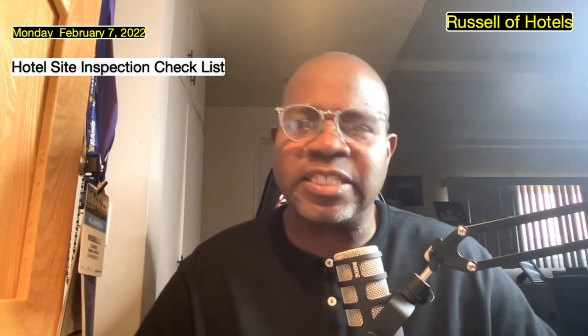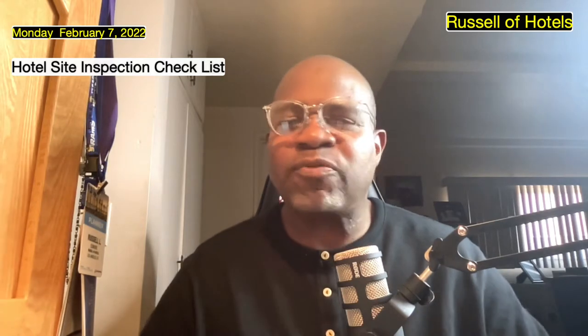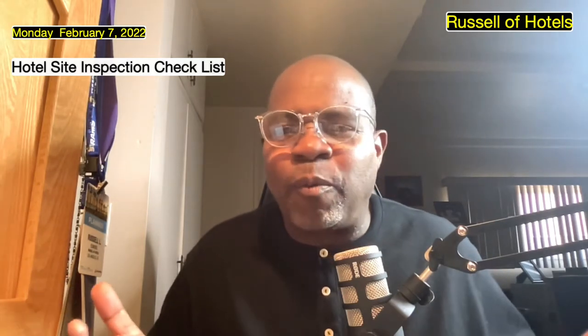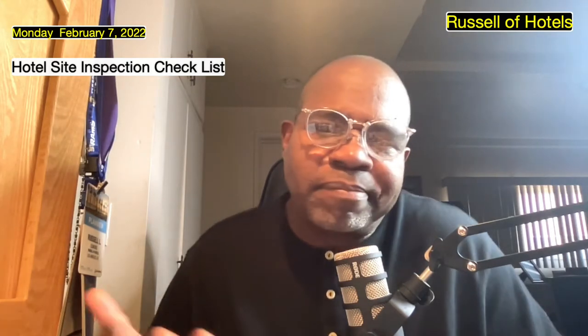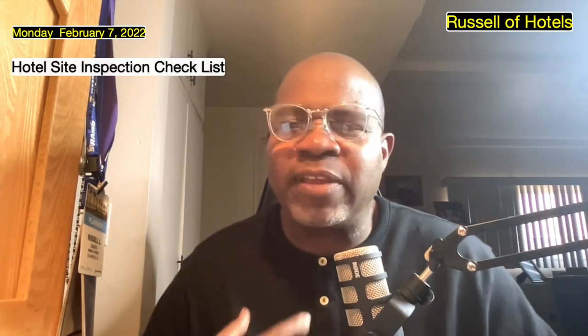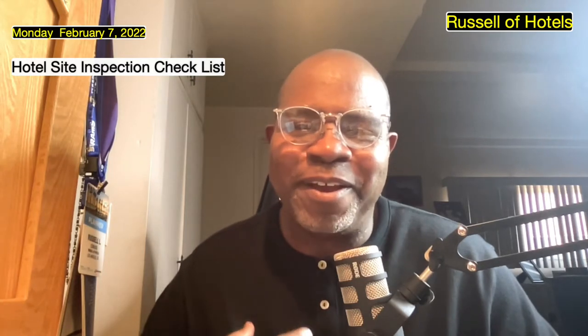What I did was come up with this hotel site inspection checklist just for people that may want to know what to look for during the site inspection. You may not need it, but I'm going to do it anyway. If anything, it's going to help me organize some things. So thank you so much for joining and let's jump into it.